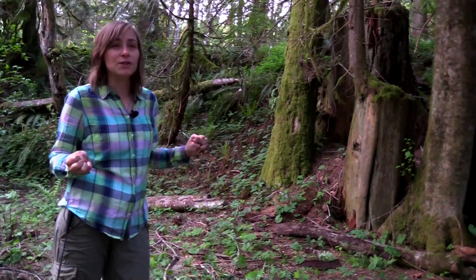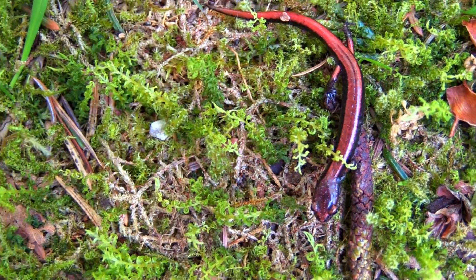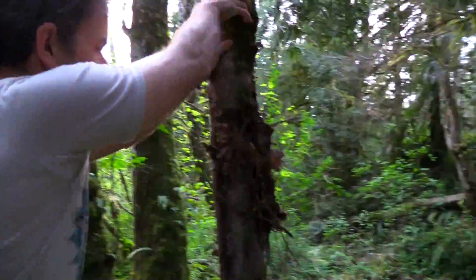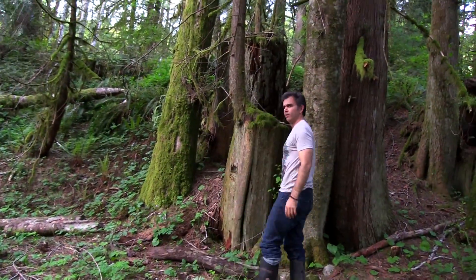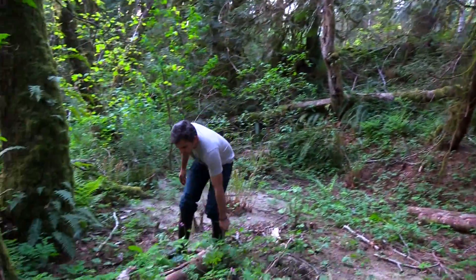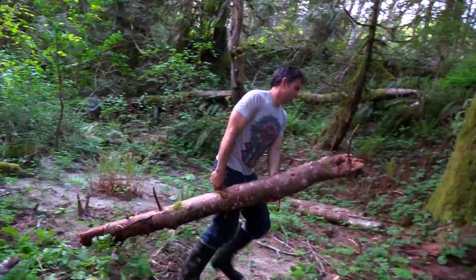Here we are in Index, Washington, which is the home of the Western Redback, and you can find a ton of them around here. We took a bunch of logs that were washed down during the rainy season and stuck them along the creek next to us, then moved them a little bit closer to where there's more dirt and less sand — a really perfect little spot for salamanders.